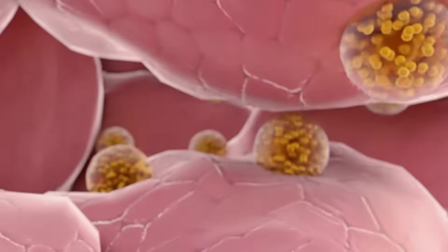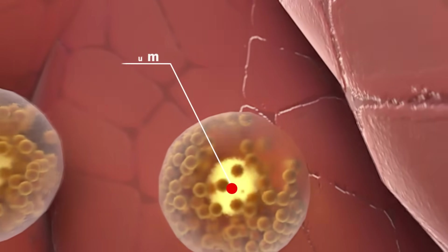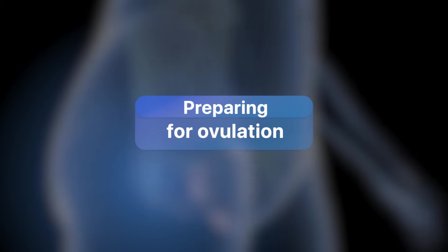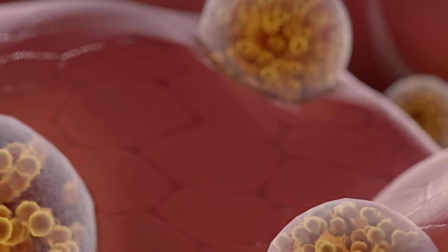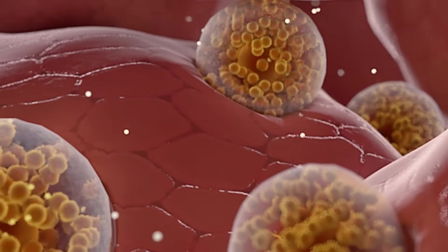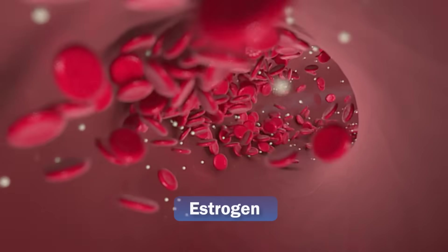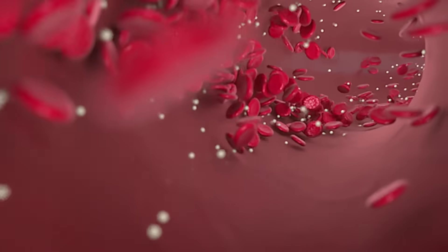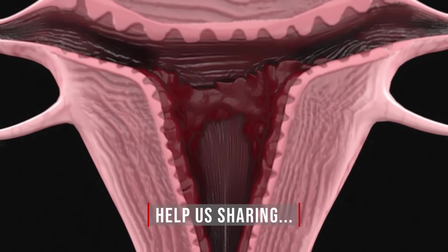For example, inside each ovary there are thousands of follicles, which are cells with an immature egg. The egg is the female reproductive cell, preparing for ovulation. At the start of your cycle, the follicle-stimulating hormone stimulates a large number of follicles. As the follicles get stimulated, the immature egg inside them begins to grow, mature, and also produce estrogen. Estrogens then go into the bloodstream and send the signal to prepare the uterus for pregnancy. At this time, the endometrium, which is the inner part of the uterus, is covered with a thick and spongy layer.